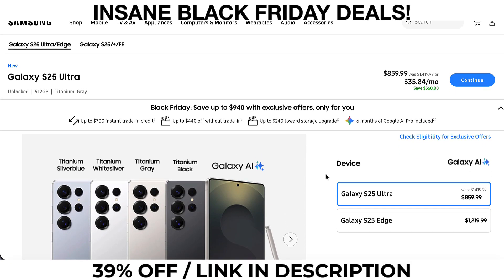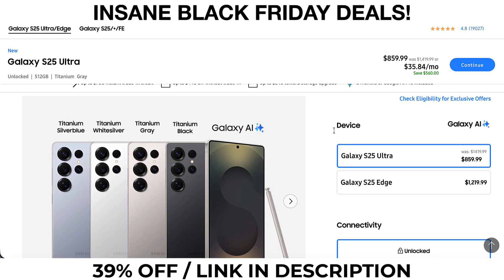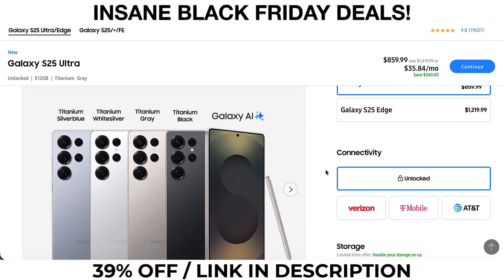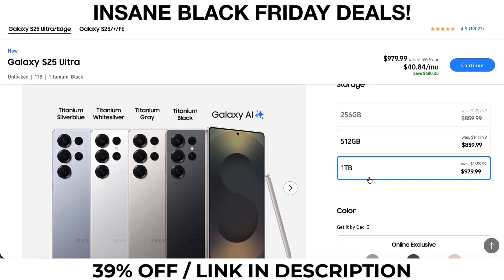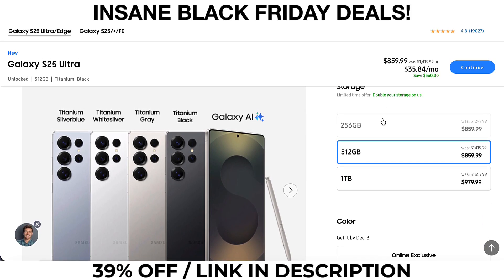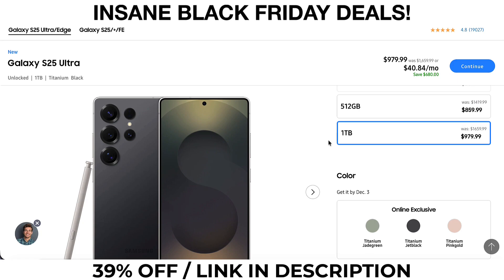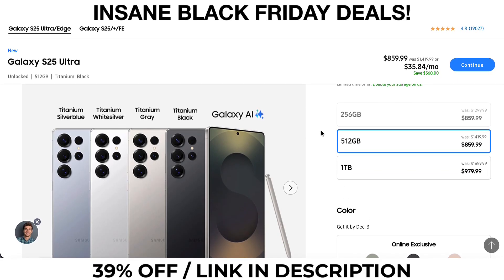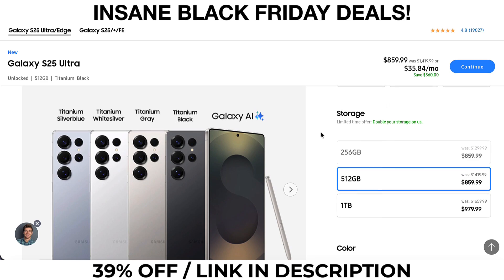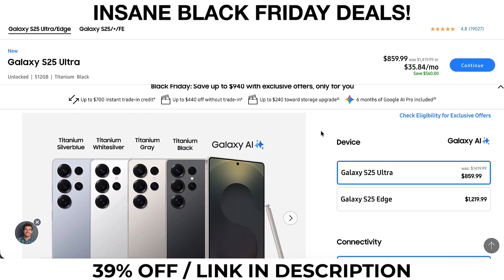Samsung's Black Friday deal on the S25 Ultra is insane — 39% off on the 512GB variant. You get $400 off instantly, no trade-in needed, dropping the price from $1,299 to $899. But here's the crazy part: some people, including me, are seeing a glitch price. The 512GB model is showing up for $859 with a bigger discount. Click the link a few times and you might get the glitch too. Just select the S25 Ultra, choose no trade-in, and the discount applies. Check the link and see if the glitch works for you.